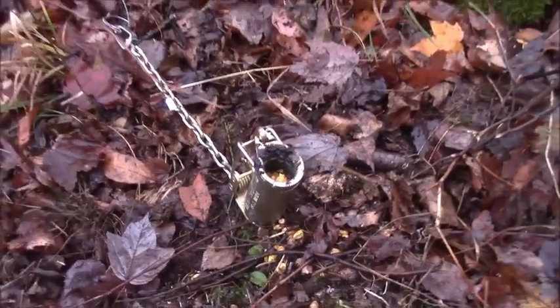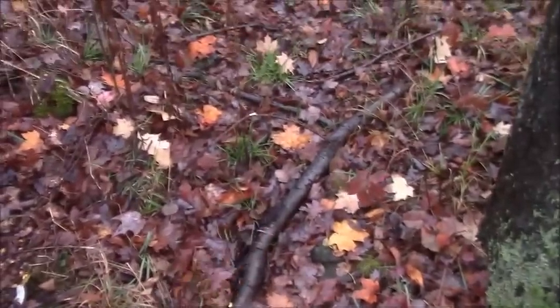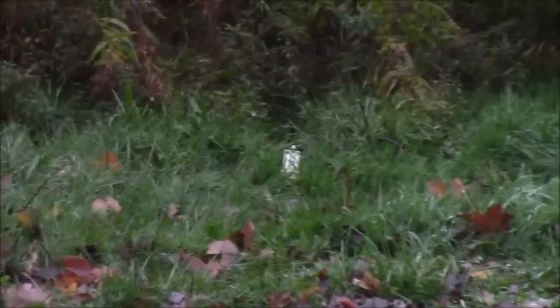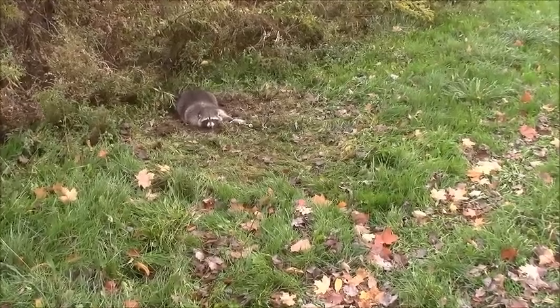I'm going to bait this up and show you what it looks like baited — and that's pretty much it. There it is, baited and set. Like I said, if I could have I would have put it right smack dab in the middle of the trail. I did set one on the other side of the road as well, and that one is smack dab in the middle of the trail because I brought a stake for that one.